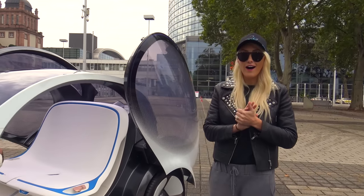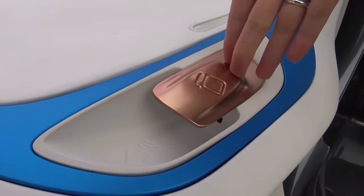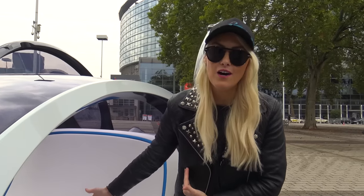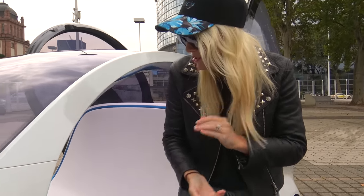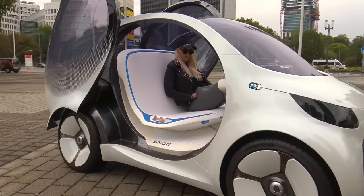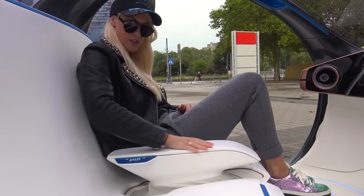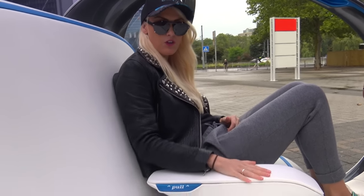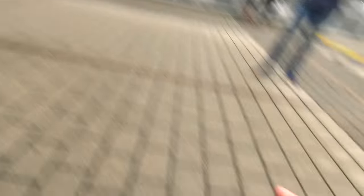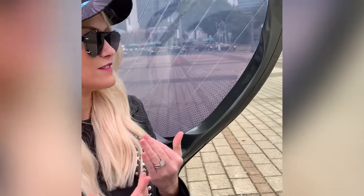Since it's a ride-sharing car, they've thought of something pretty cool — there's hand sanitizer. When you're getting in you can sanitize your hands, and when you're getting out too, because of course you've got different people in the car all the time. And if you don't know the person next to you, this divider can come out and separate the two of you — but if you know who you're sharing with, it can go back down again.